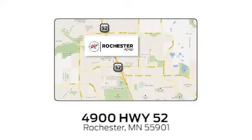Experience the difference at Rochester Ford. We're conveniently located between 41st Street and 55th Street NW West, on Highway 52 in Rochester, Minnesota.